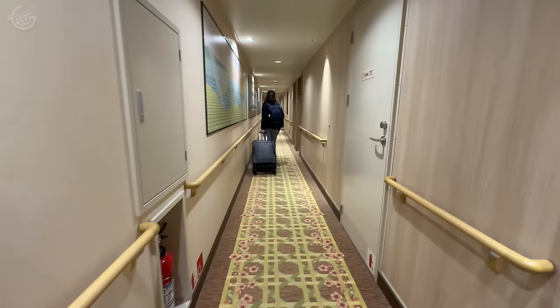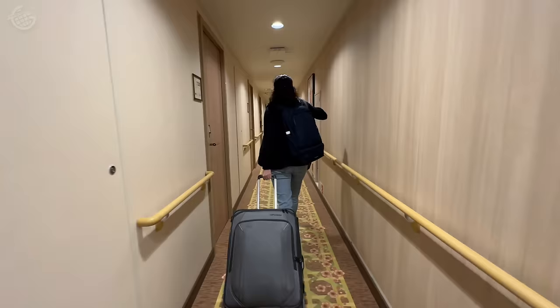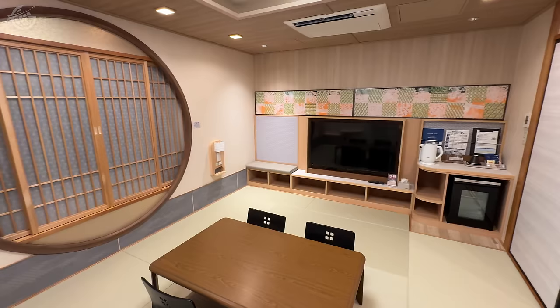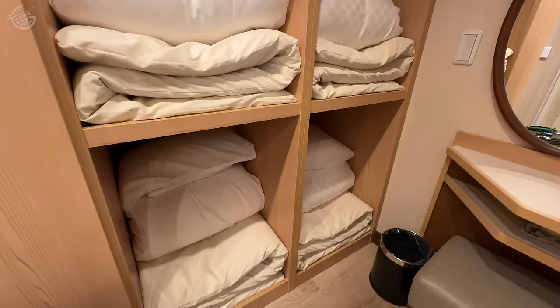Our room, located at the very front of the seventh deck, had a lot of surprises in store for us. Welcome to room 7310 — this is quite different to any room I've ever seen on any form of transportation. Where are the beds? This is a traditional Japanese-style room with tatami mat floors, so we're going to sleep on those futons in the closet. We'll roll those futons out later and sleep on the floor — it's the Japanese way. We've got 12 hours to Osaka, so let's go explore the rest of this over-the-top ferry.